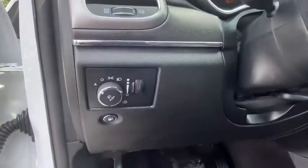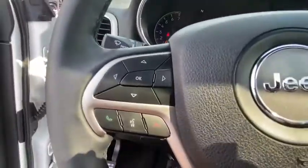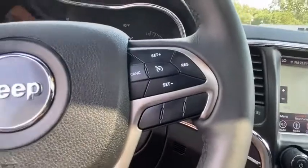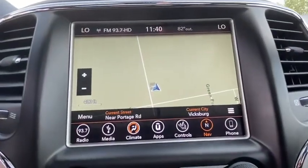Heated front seat, compass, electronic stability control, security system, trip computer, heated steering wheel, power windows, rear window defroster, fog lights, tachometer, panic alarm.